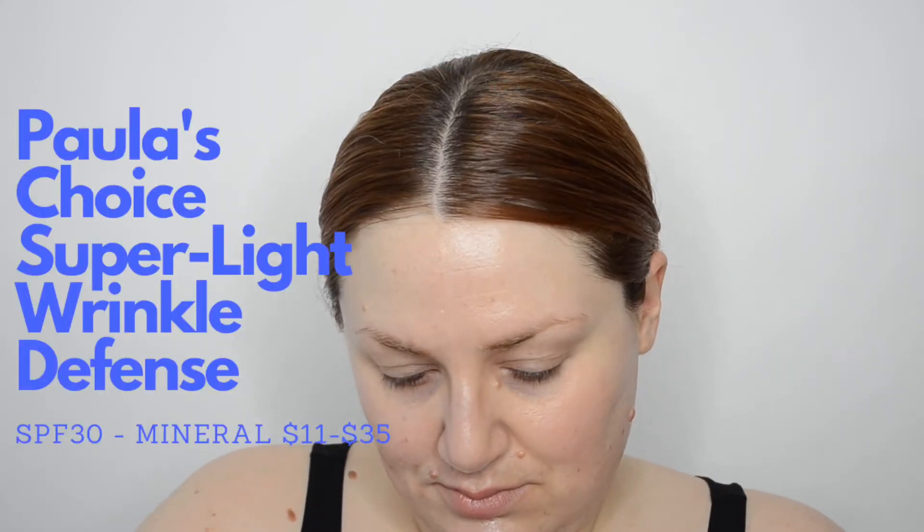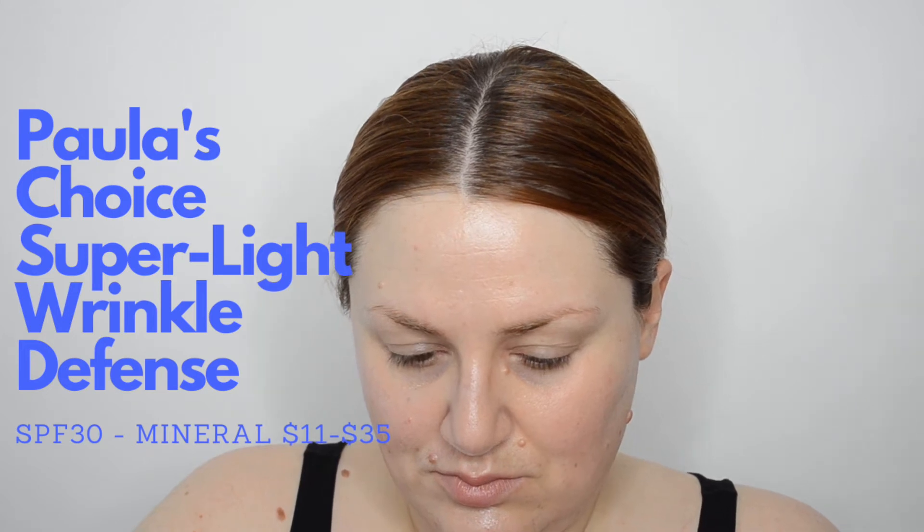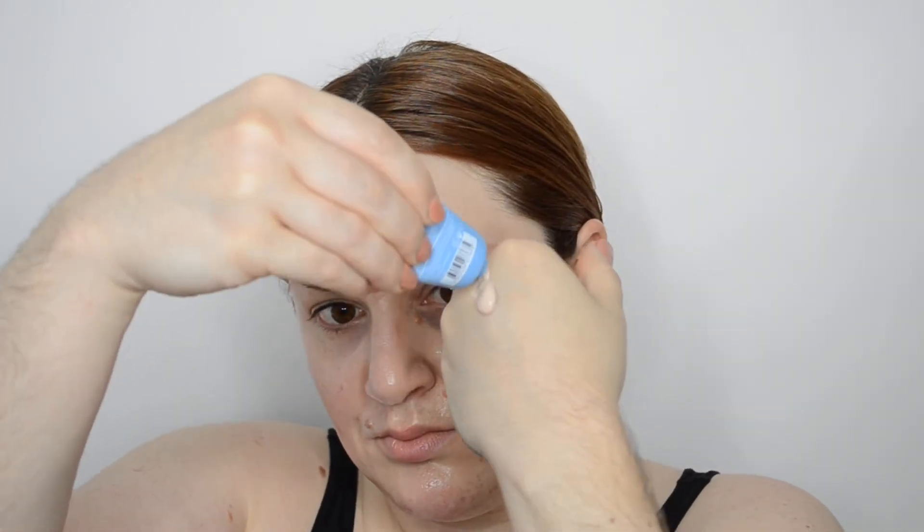The second tube from Paula's Choice is called Super Light Wrinkle Defense. It's also an SPF 30 mineral, and this one is geared towards normal to oily skin, which I don't have, but I was curious to compare it to the previous one. This one does have a bit of a tint to it, almost like a pinky tone, similar to the Innisfree mineral sunscreen I've tried in the past. But unlike that one, this Paula's Choice sunscreen disappears into the skin. It wears very similar to the Essential Glow Moisturizer, with the distinction of being less glowy. It's supposed to be matte, but it doesn't go completely matte. It's also not dry — I guess it's kind of satiny.